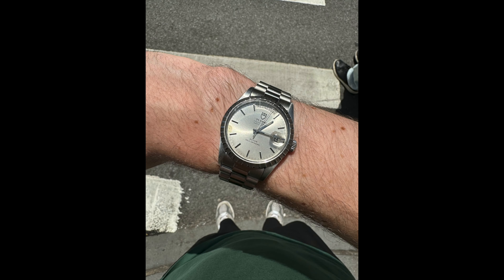Mine has a simple sunray dial that's just captivating in the light. I love it so much and it's a piece that will always hold a special place in my collection.